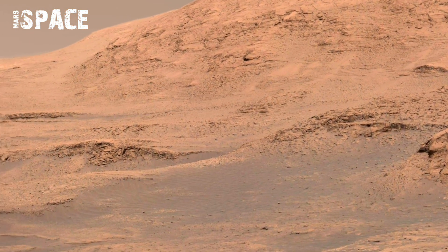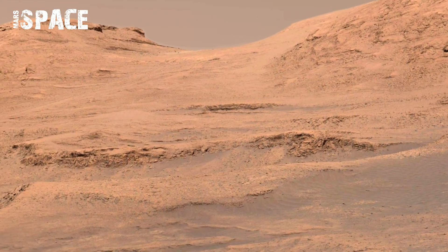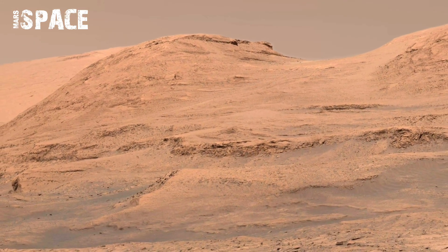Scientists believe these minerals were formed as water evaporated, leaving behind crystallized salts. Each rock, perfectly still under Mars' thin air, holds chemical evidence of its wet past.